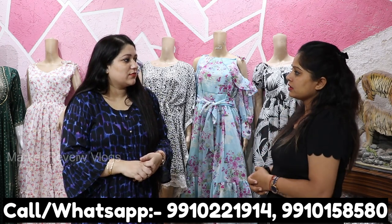For sizes, tops come in medium to XL, and some are double XL. Dresses, corsets, and jumpsuits come in two sizes — medium-large, medium-XL, or XL to double XL.